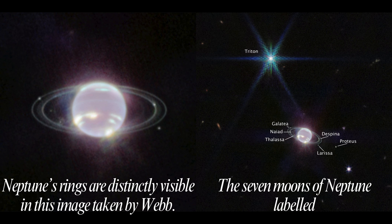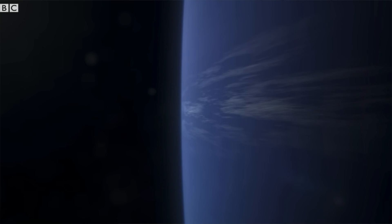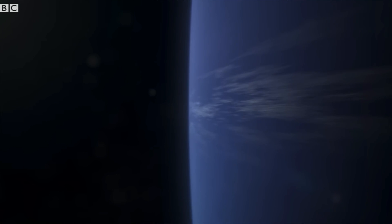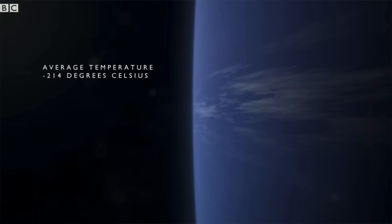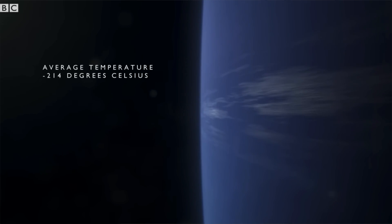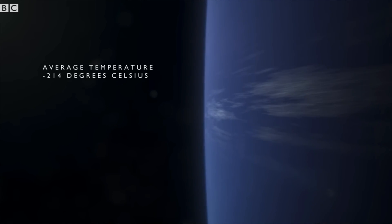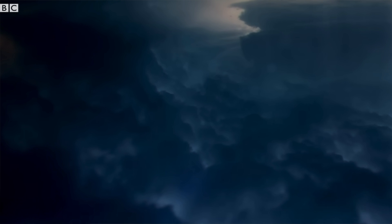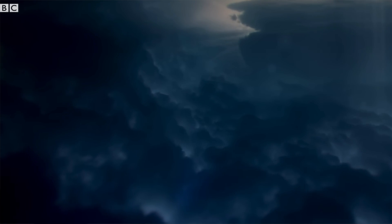Neptune's environment is not conducive to life as we know it. The temperatures, pressures, and materials that characterize this planet are most likely too extreme and volatile for organisms to adapt to. Did you know Neptune does not have a solid surface? Its atmosphere, mostly made of hydrogen, helium, and methane, extends to great depths.